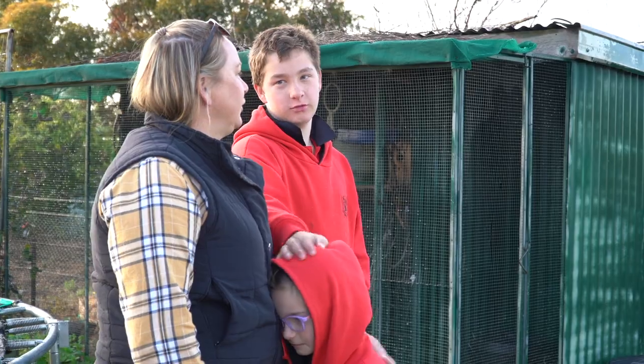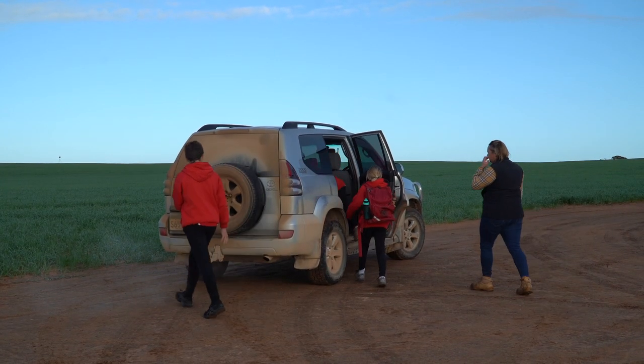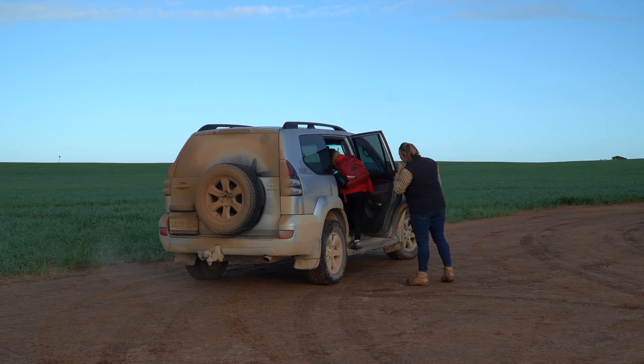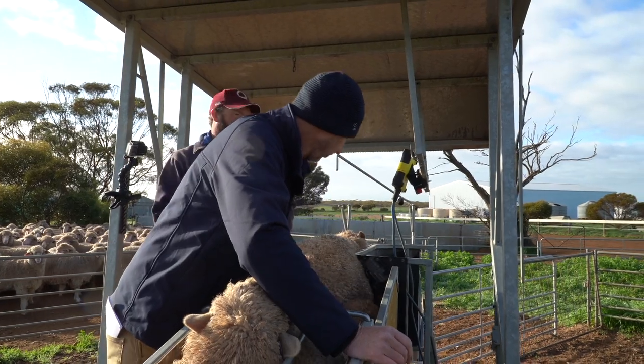Hi, this is Nick Poultridge from the South Australian Government Department of Primary Industries and Regions. Today we're at Woodenaar on the Upper Eyre Peninsula of South Australia, visiting a Red Meat and Wool Growth Program focus farm belonging to the Lim family. We'll be looking at the different technologies the Lims are using in the management of their Merino enterprise.